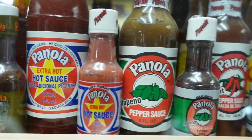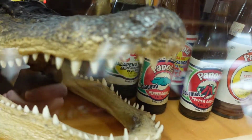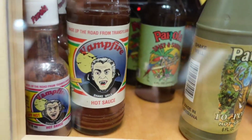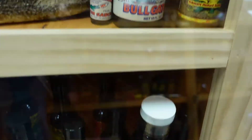This brand of sauce is from Louisiana, and just to make sure you know that it is, they put a couple of alligator heads in there to help show off that Cajun spirit. Who knew alligators were such big fans of hot sauce?